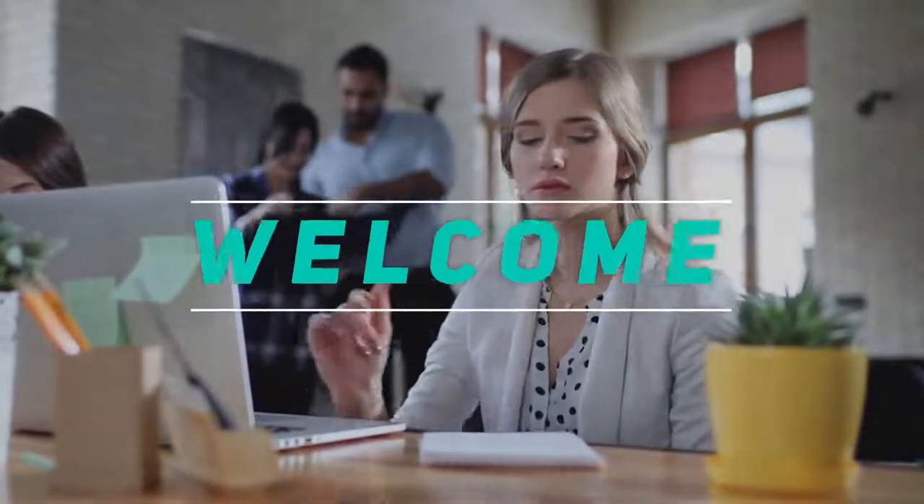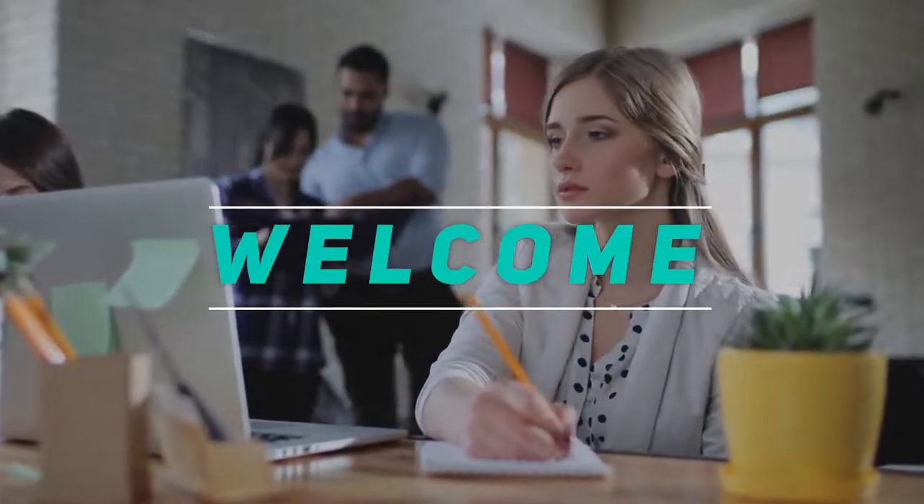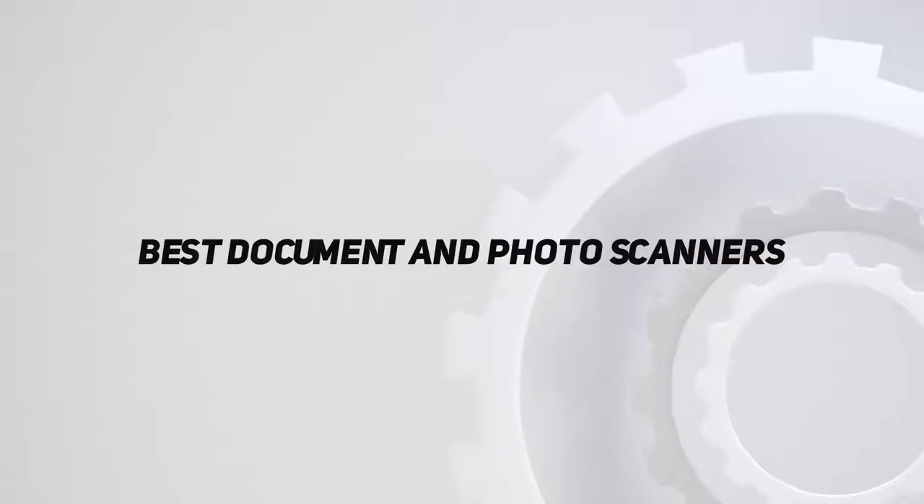Hey, welcome back to my channel. In this video, I'm going to talk about the top 5 best document and photo scanners.